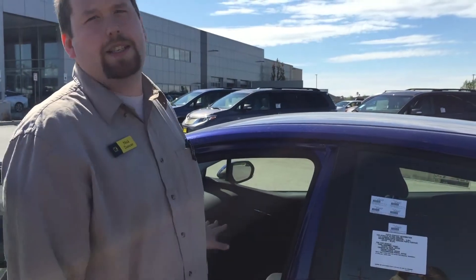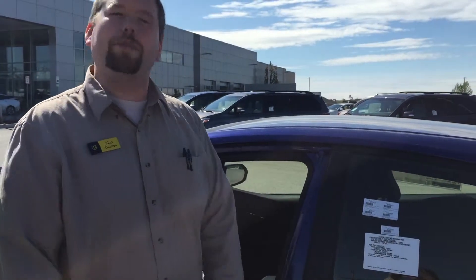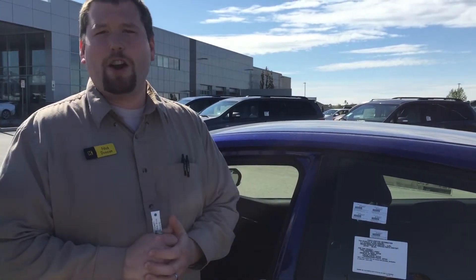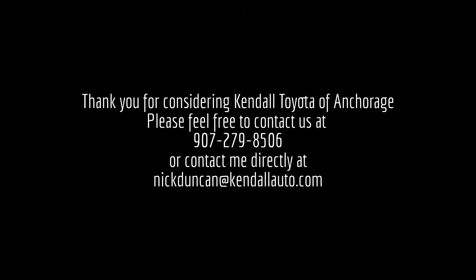I want to conclude my demonstration of the Prius liftback for you right now. If you have any questions, please don't hesitate to call — I'm always happy to assist. Nick Duncan, Kendall Toyota of Anchorage. Thank you.